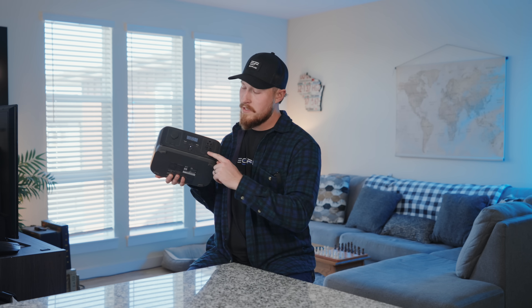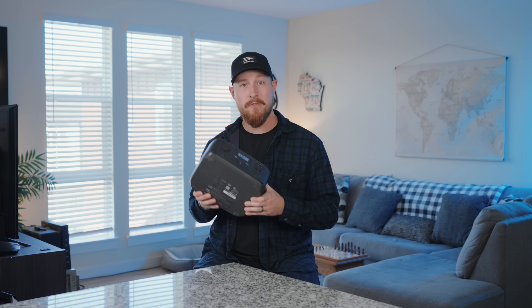Also with six output ports, you can connect all your devices at once, meaning your smartphone, laptop, drone, cameras — you're all set. So if you're looking for a small but powerful power source, the River 3 is definitely worth considering this Black Friday.